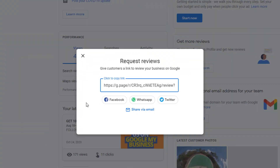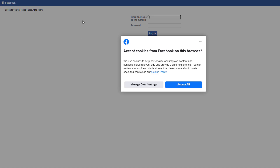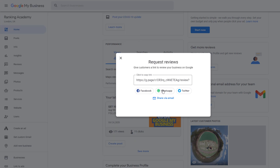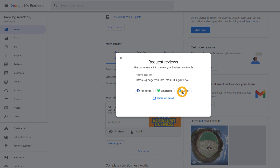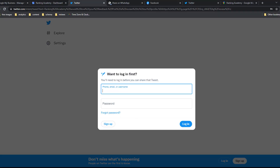By default, you'll have the option to send a review request via Facebook, Twitter, or WhatsApp, which you might want to consider. If you choose to do so, click on your preferred method and you will automatically be redirected to the respective platform. But if you want to send a customer review request via email, which is what I would recommend, just copy the link and add it to your email message.